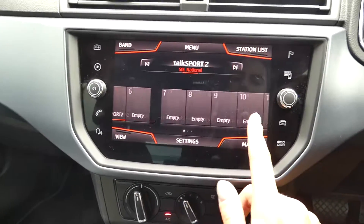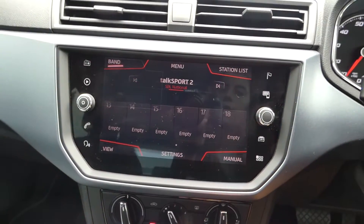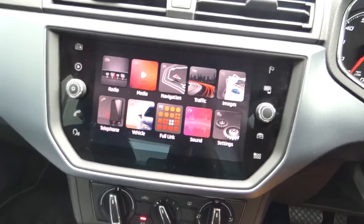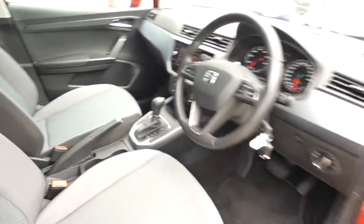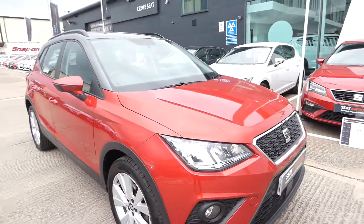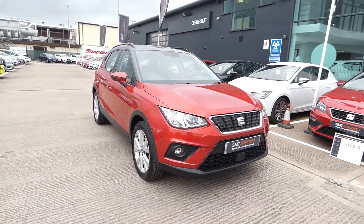You can have multiple different radio options and they've also got AM and FM. If you're interested in this vehicle, please feel free to give us a call or come in and speak with a member of our sales team on 01270 864 430.